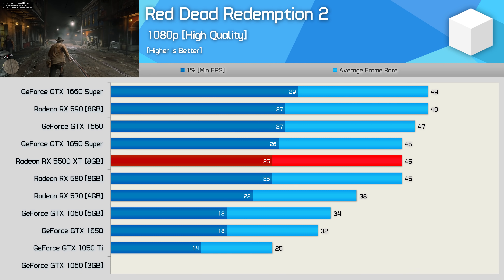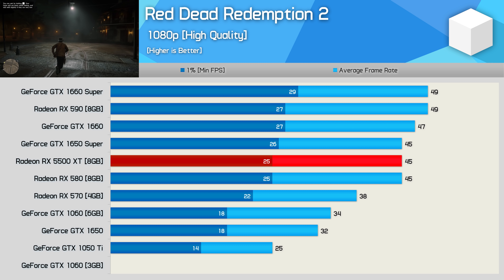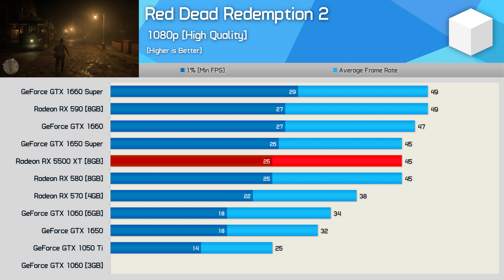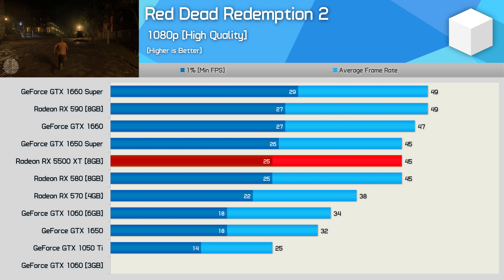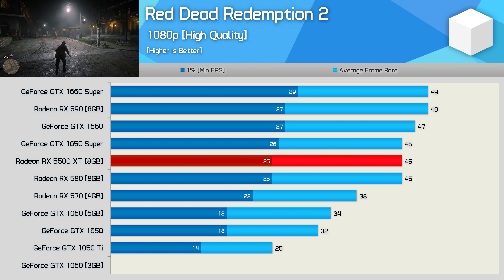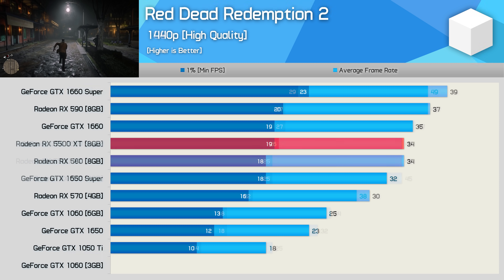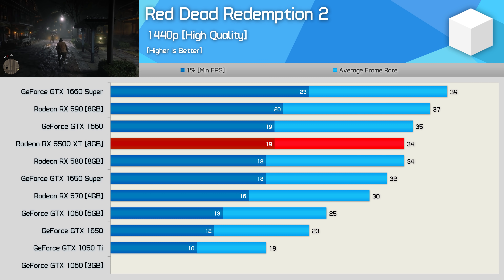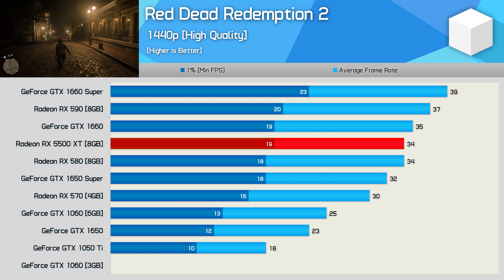Using the high quality settings in Red Dead Redemption 2 may have been a mistake with these lower-end GPUs as frame rates are quite low, even at 1080p. The 3GB 1060 didn't work as the texture settings were too high, so I opted to skip it for this one. Performance at 1080p for the 5500 XT is pretty disappointing — it only matched the RX 580 and GTX 1650 Super. Using the higher quality settings at 1440p, the game wasn't really playable, so you'll need to drop to medium if you hope to play at this resolution with anything less than an RX 5700 or RTX 2060.